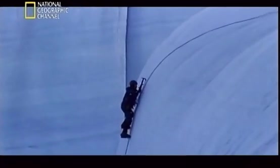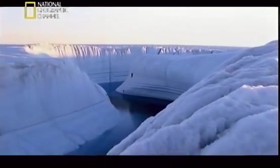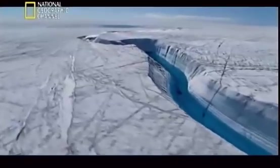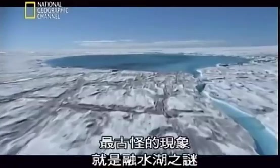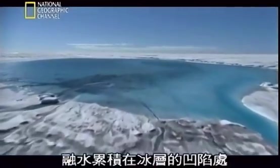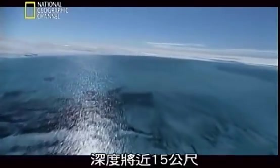As the summers heat up, features like this ice canyon are becoming more pronounced. But for all its beauty, it raises perplexing questions about the effect this water is having underneath the skin of the ice sheet. The strangest phenomenon is the mystery of the meltwater lakes. As the ice sheet melts down, the meltwater collects in depressions in the ice, forming thousands of lakes — some several kilometers wide and nearly 15 meters deep.